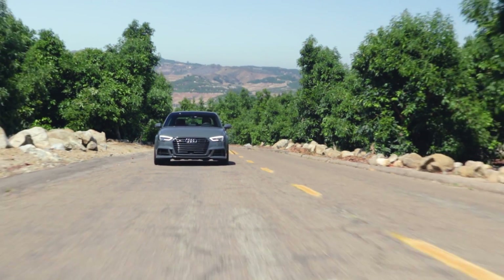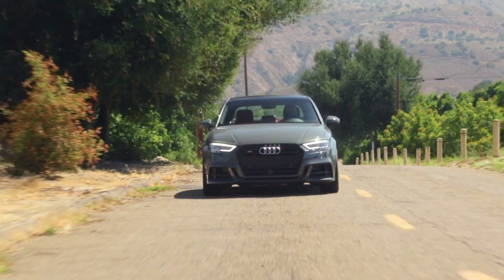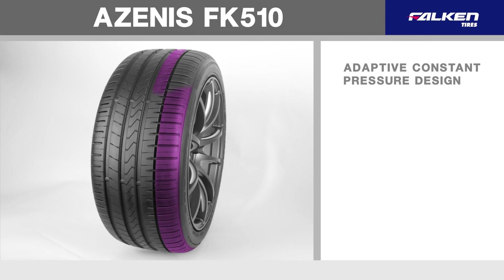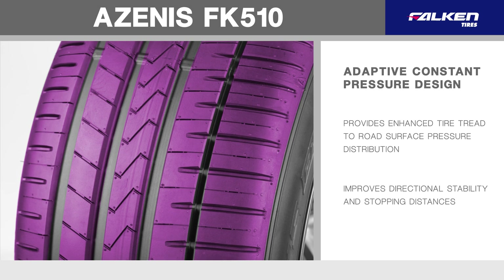Featuring hybrid under-tread materials, the FK510 delivers confidence-inspiring handling and stability. The adaptive constant pressure design provides enhanced tire tread to road surface pressure distribution, improving both directional stability and vehicle stopping distances.